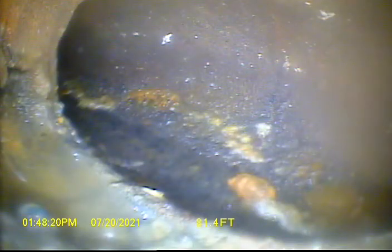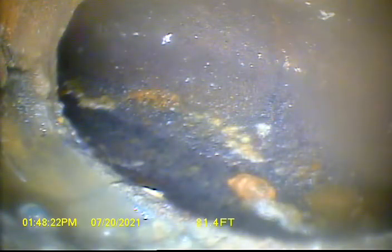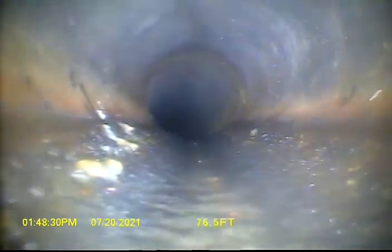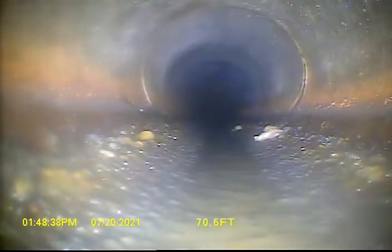Right here's where we drop into the main — go ahead and do a slow pull back here. Looks like some exposed aggregate on the bottom of that concrete pipe.